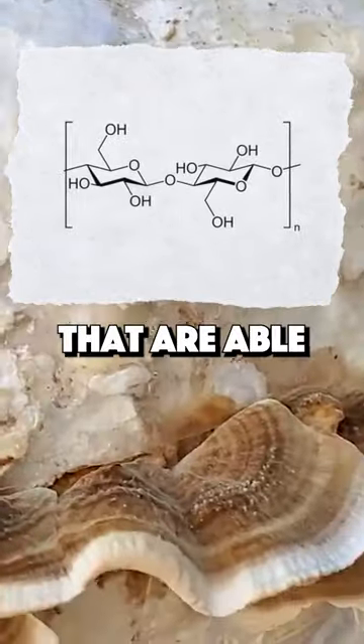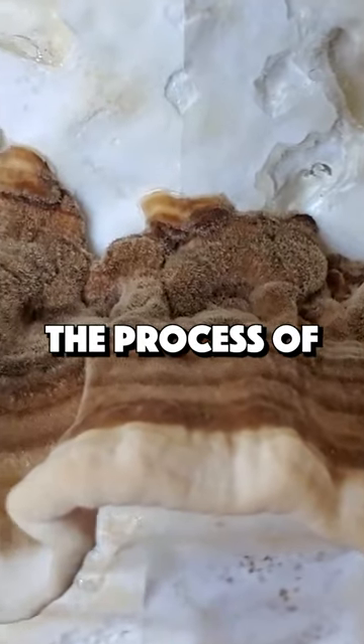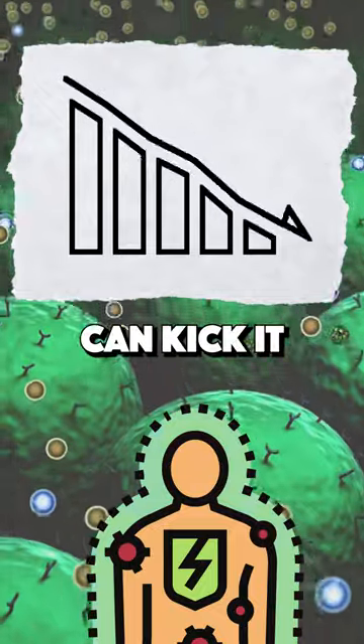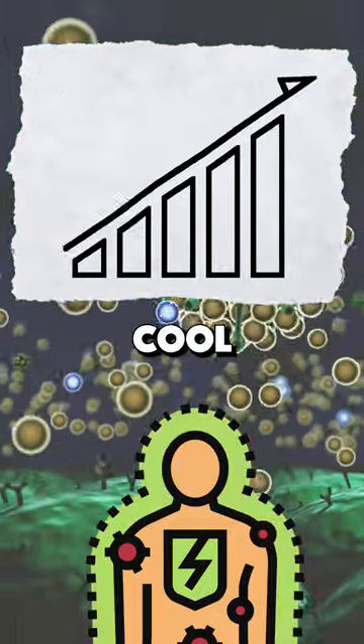These are special compounds that are able to interact with and support our immune system. They do this through the process of immunomodulation. If our immune system is underperforming, beta-glucans can kick it into gear. If our immune system is overactive, they can help cool the response.